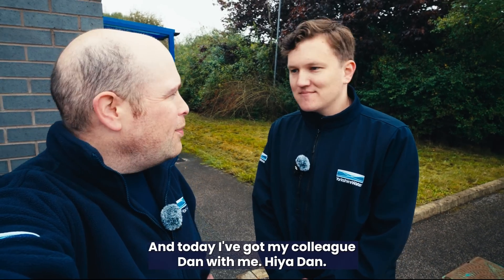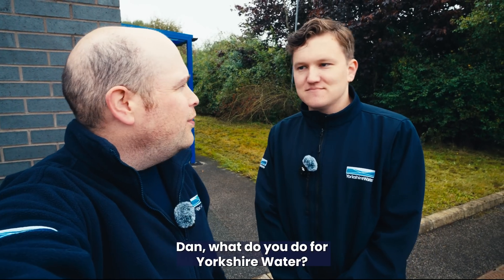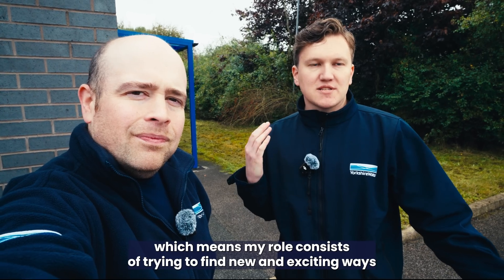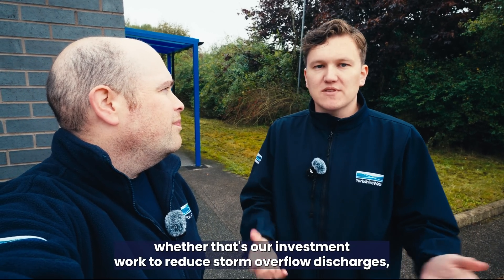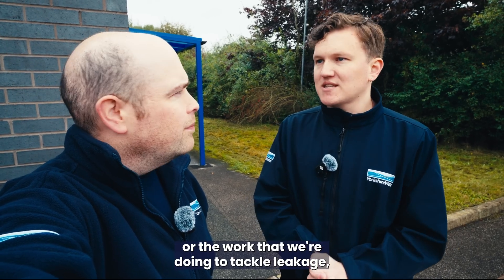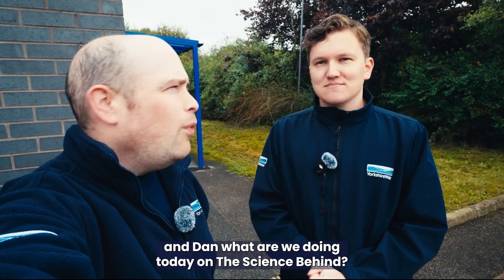Today I've got my colleague Dan with me. Hi Dan. Hi Guy, thanks for having me. Dan, what do you do for Yorkshire Water? I'm a comms and engagement advisor, which means my role consists of trying to find new and exciting ways of letting customers know about all the good things that we do — whether that's our investment work to reduce storm overflow discharges, the work we're doing to tackle leakage, or just any of the good news that we do.